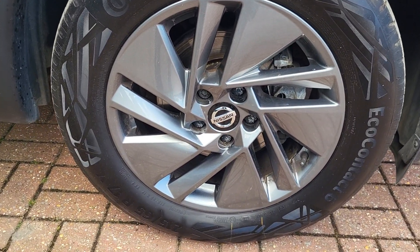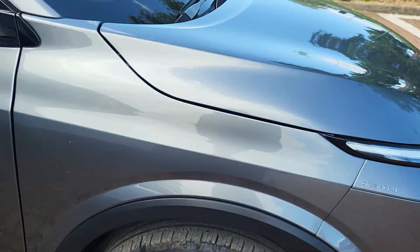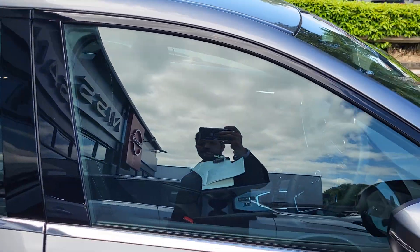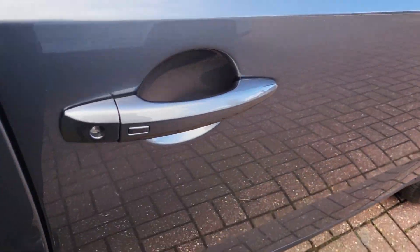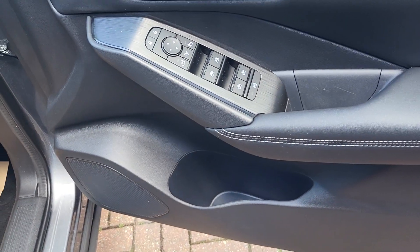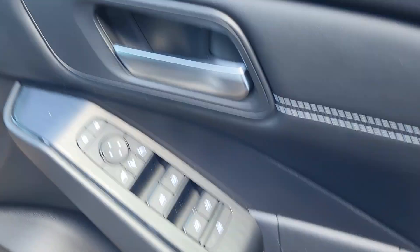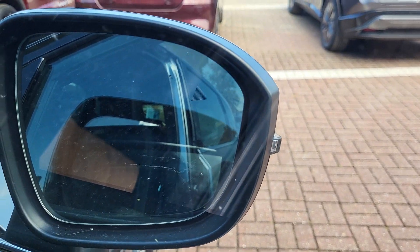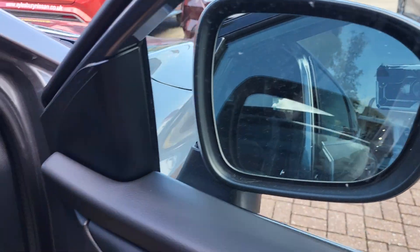17 inch alloy wheels. The vehicle does have keyless entry with keyless start, electric windows all the way around, as well as power folding mirrors which also have blind spot information, shown as a triangle as you can see in the video.